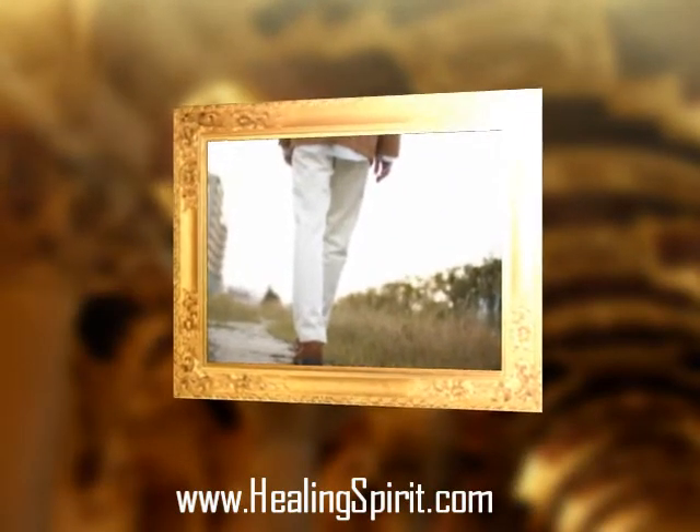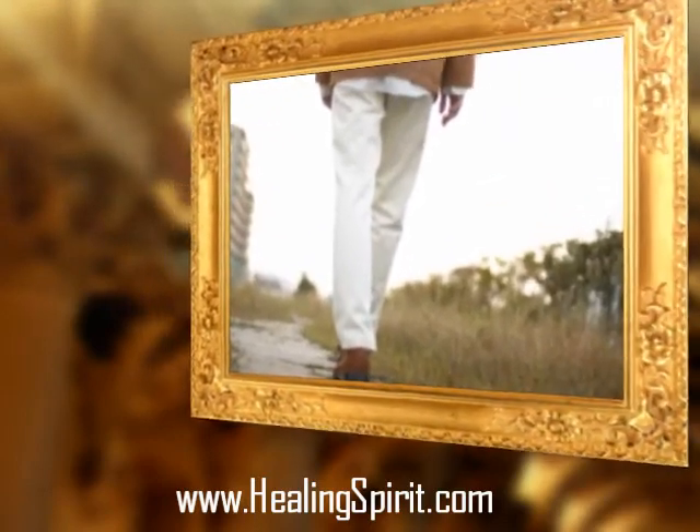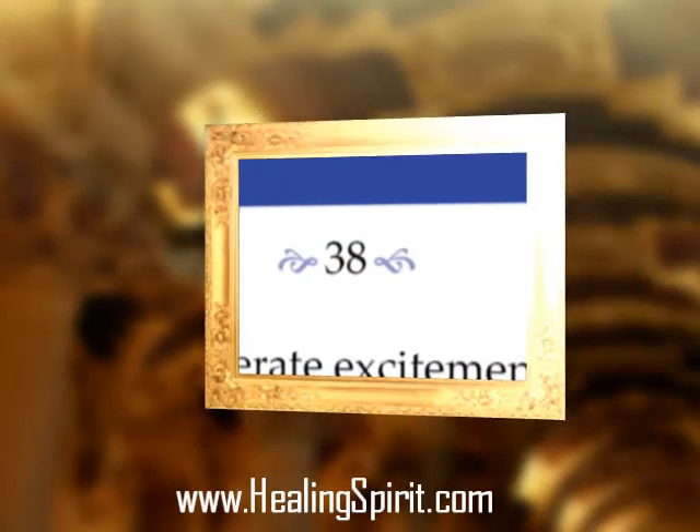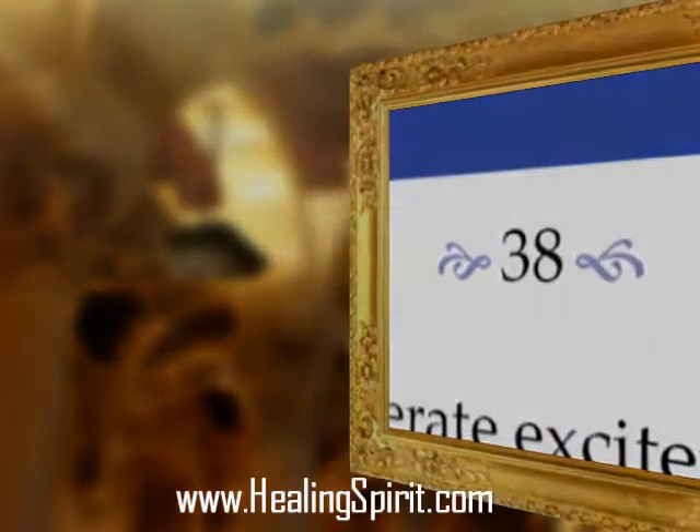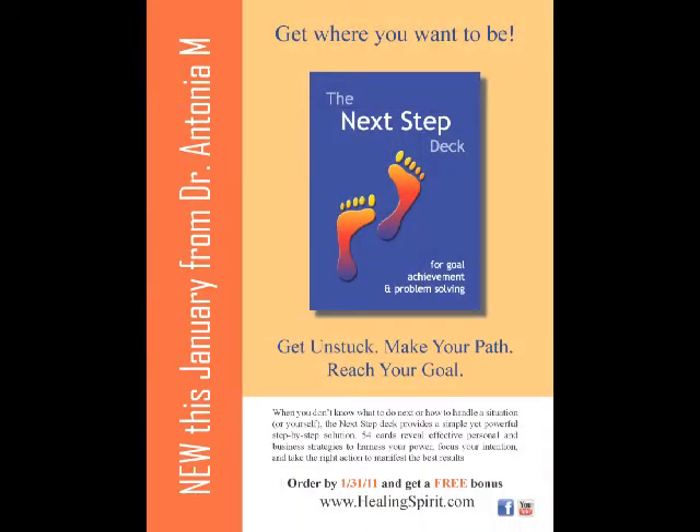You want to get unstuck. You want to know how to make your path and reach your goal. And once you pick a card, the instructions inform you of how to work with your energy, how to manage your energy, in order to make that next step successfully.